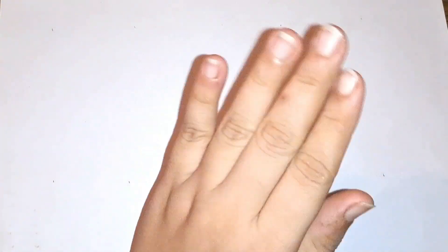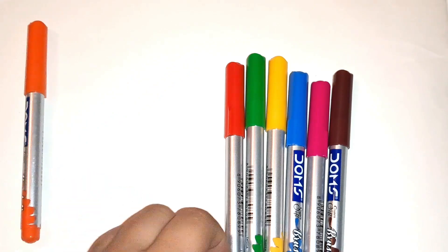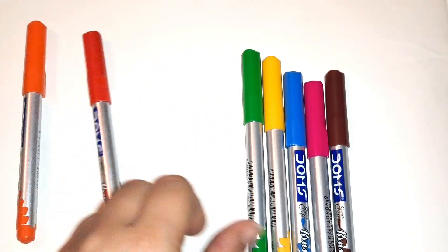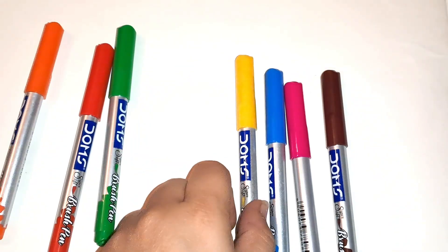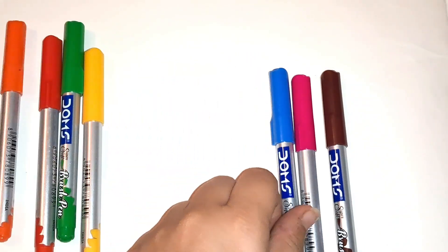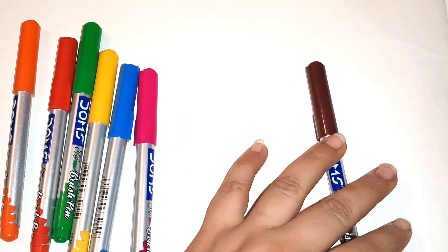Orange color, red color, green color, yellow color, blue color, pink color, brown color.